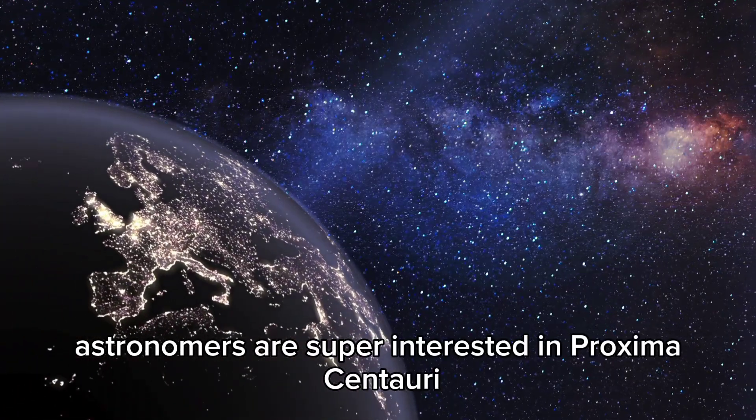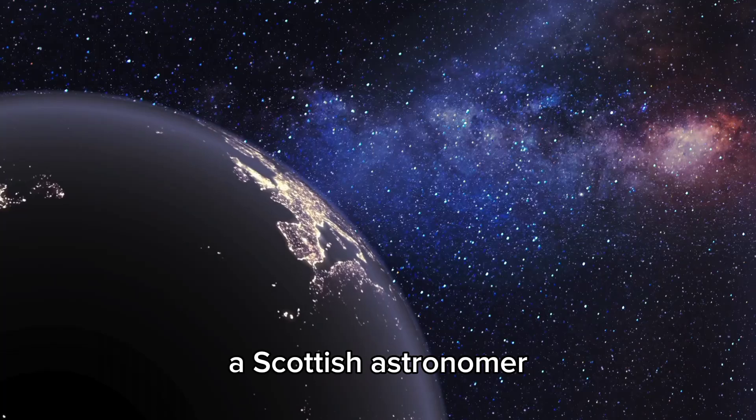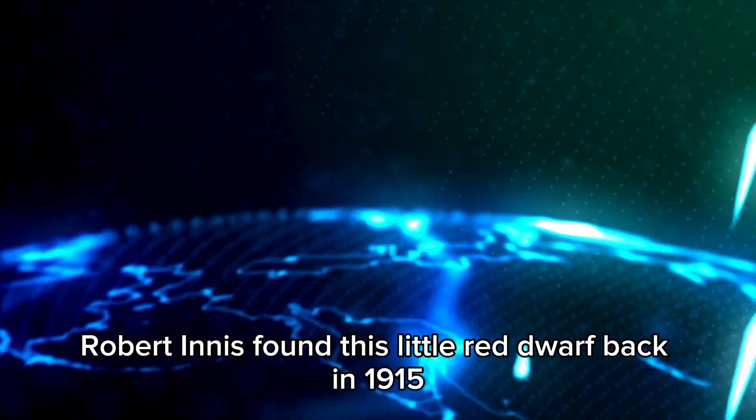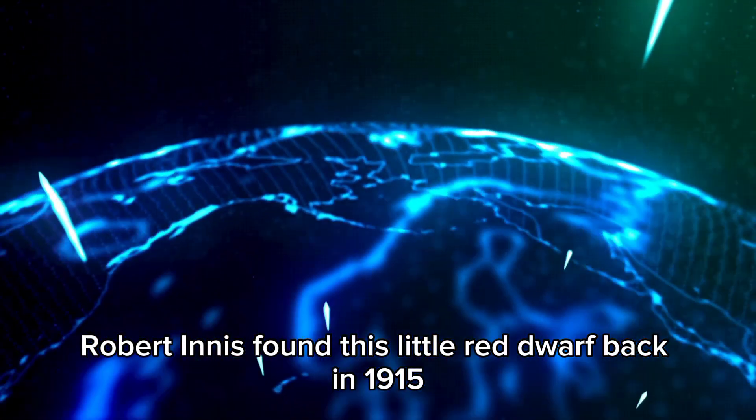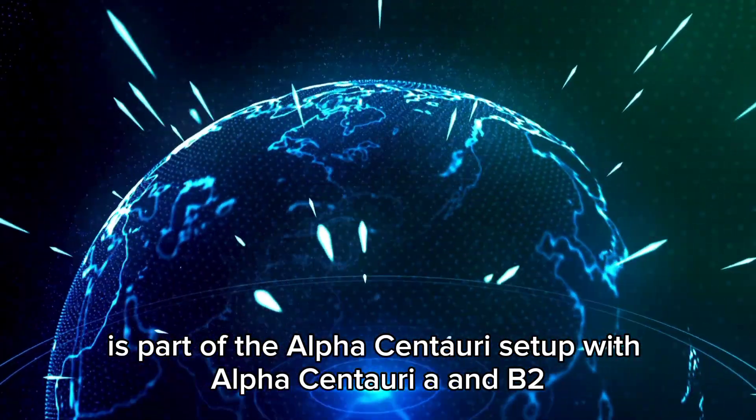Astronomers are super interested in Proxima Centauri, the star nearest our solar system. A Scottish astronomer, Robert Innes, found this little red dwarf back in 1915. It's part of the Alpha Centauri setup with Alpha Centauri A and B, too.